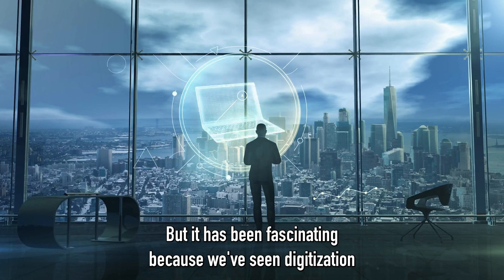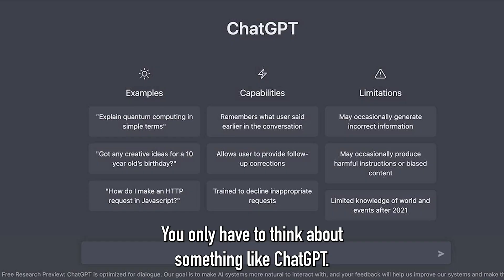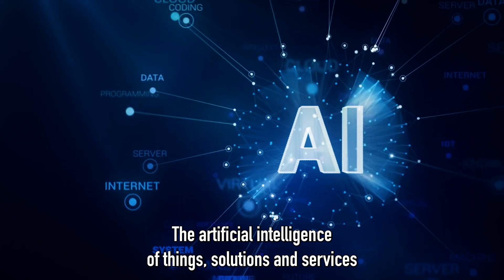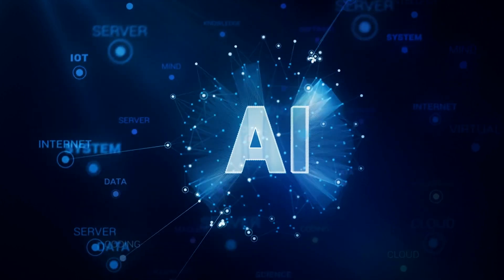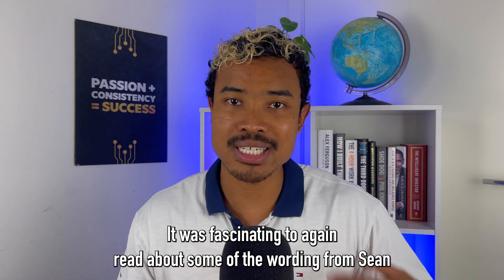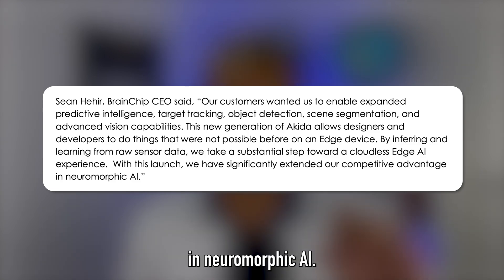It has been fascinating because we've seen digitization picking up pace and the broader societal discussion around artificial intelligence continuing to grow — you only have to think about ChatGPT and how it's raised the collective awareness of the AI space. The artificial intelligence of things solutions and services market is forecast to be worth over one trillion US dollars by 2030, according to an industry report published by Fortune Business Insights. Brainchip is looking to take a share and hopefully be a leader in this emerging space. CEO Sean Hare stated that with the launch of the second generation Akita, they have significantly extended their competitive advantage in neuromorphic AI.